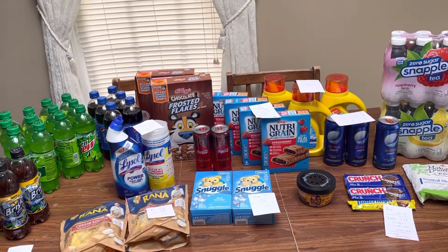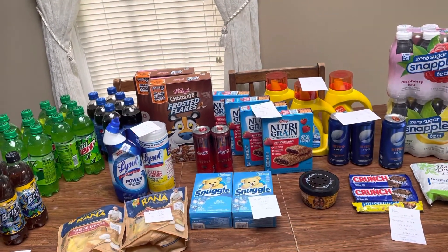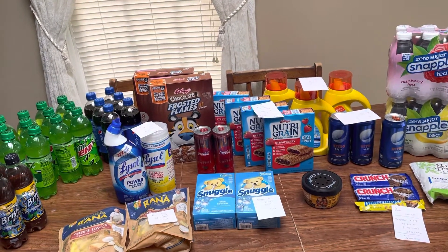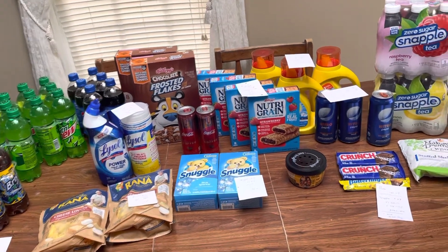My shopping list is in the description box below, as well as any videos I may mention during this video. If I forget, feel free to leave a comment, or if you came up with a really good deal, definitely let everyone else know — that's super helpful. Let's go ahead and get into the deals.